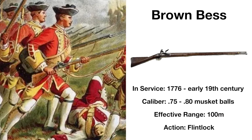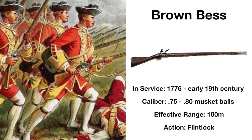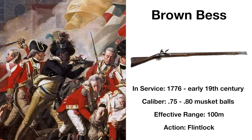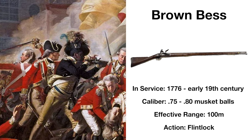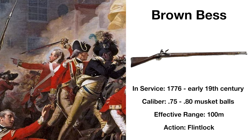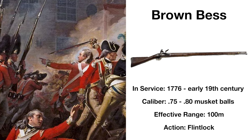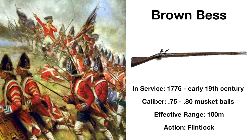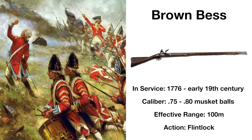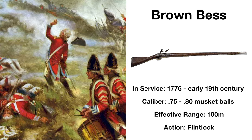The first weapon to be fielded by American soldiers was the British Shortland Service Musket, often referred to as the Brown Bess Musket. The Brown Bess was the most common musket on hand at the time, the Shortland having been the standard issue British musket since 1768, and the Continental Army would begin producing their own during the Revolutionary War. This weapon is a smooth-bore, muzzle-loading flintlock musket, with an effective range of about 100 meters.